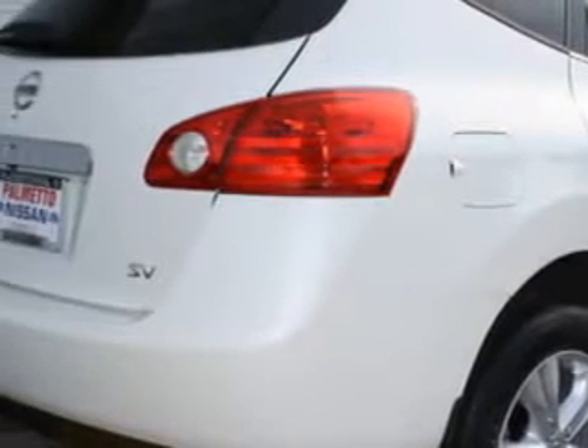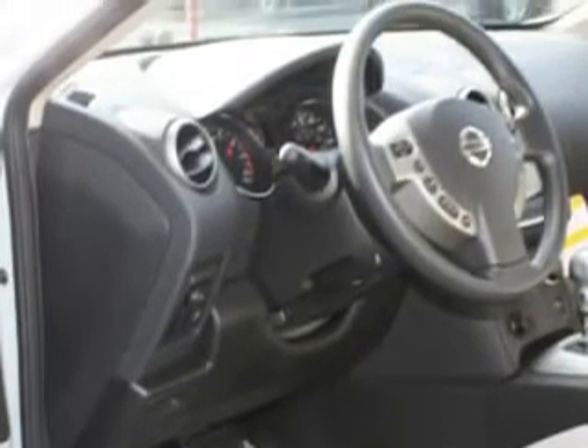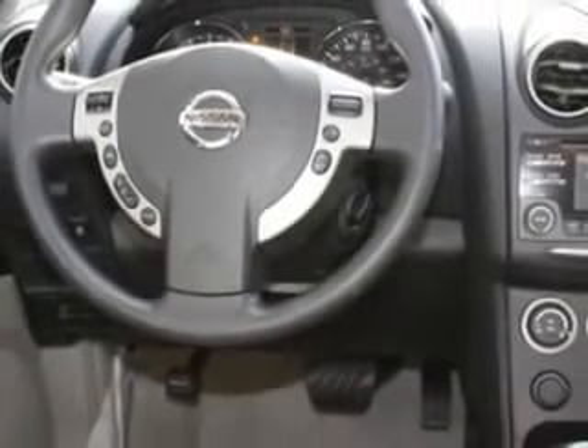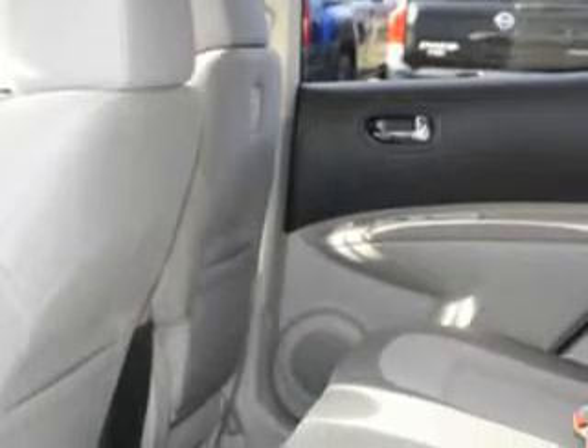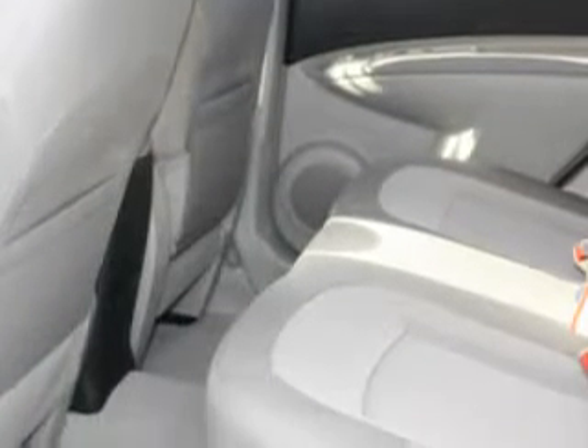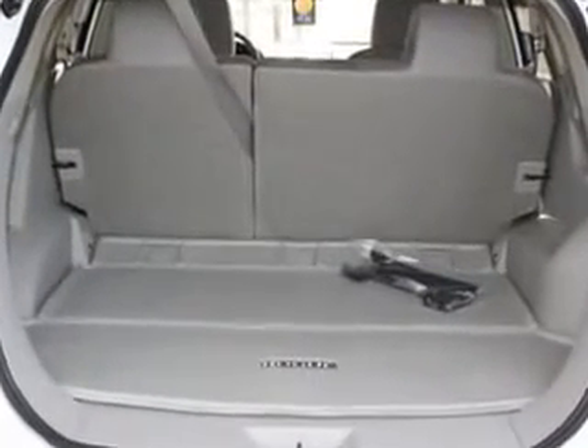Enjoy an impressive 28 miles to the gallon on this great car with features like cruise control, air conditioning, vanity mirrors, side impact door beams, vehicle stability assist, tire pressure monitor, multi-function display, and much more. Enjoy the drive and have peace of mind in this 2012 Nissan Rogue at Palmetto Nissan today.